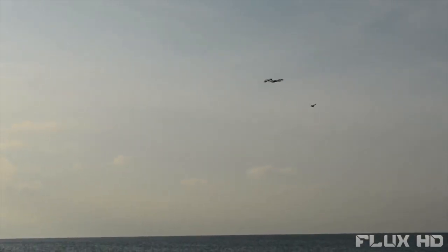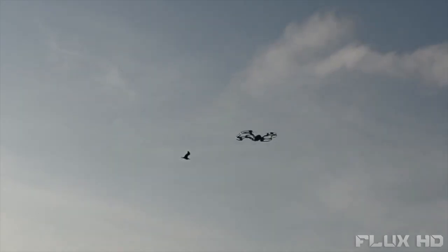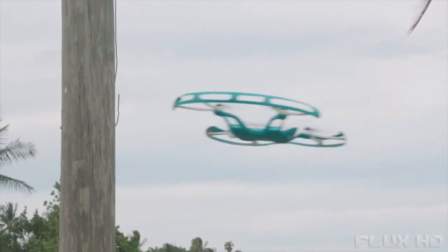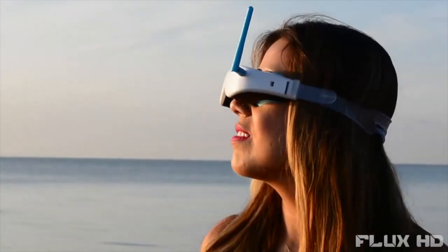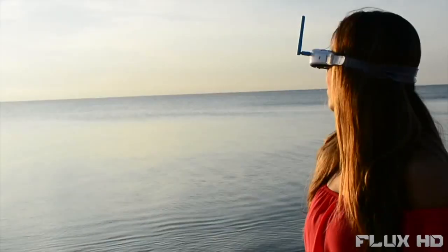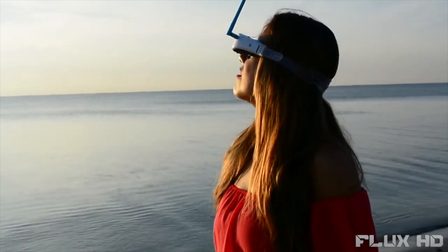Our innovative flight control system in combination with obstacle avoidance ultrasonic sensors will keep the drone safe, stable, and correct any of your piloting errors, allowing you to relax and fully enjoy the experience of flight straight out of the box, without any training needed or worry over damaging your Flyby.